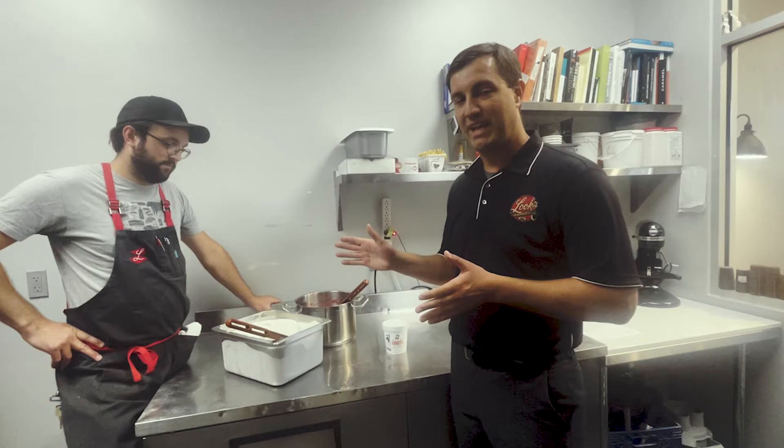This is all small batch, hand-packed, limited availability. We're gonna be having it this weekend — cherry vanilla ice cream. When it's gone, it's gone. Come get some today.